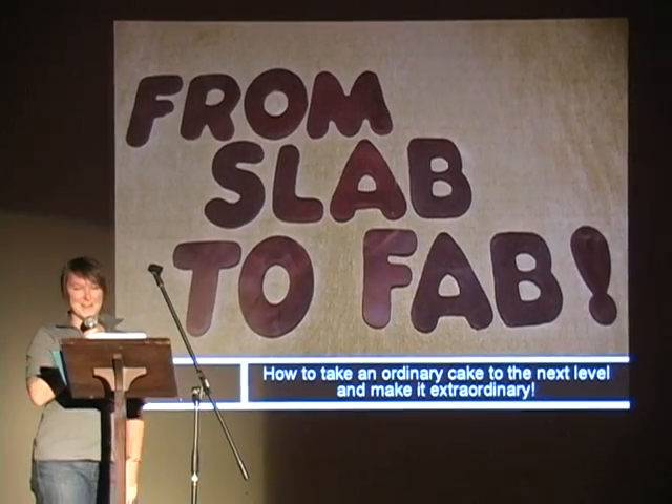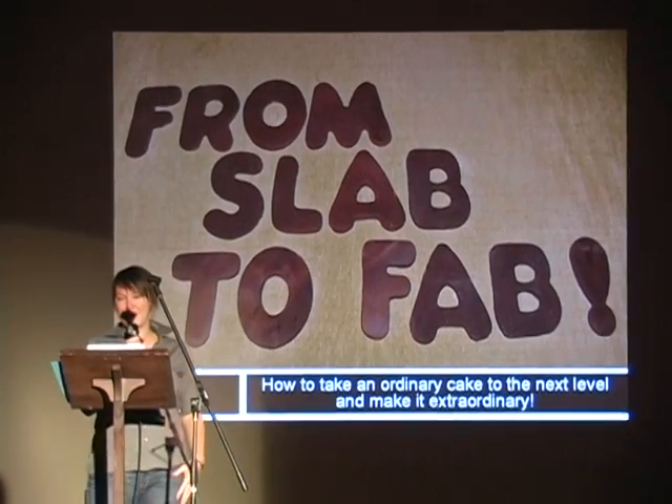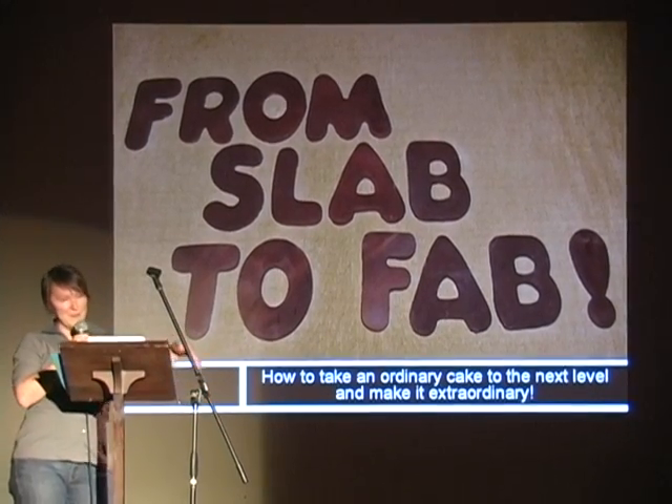Hey guys, I'm Grace Kelley from Grace Kelley Cakes, and I'm here to show you some of my work and how to take an ordinary cake and make it extraordinary with just a few simple steps. You can take your next cake from blah to fabulous.